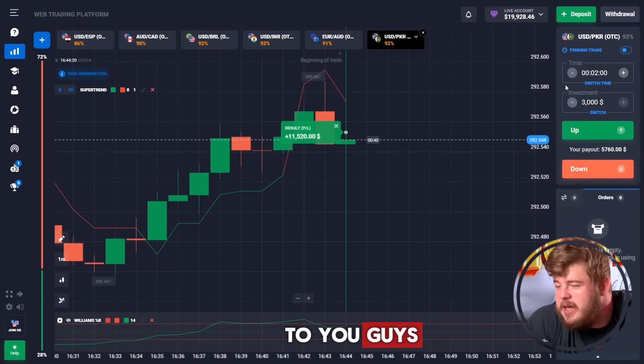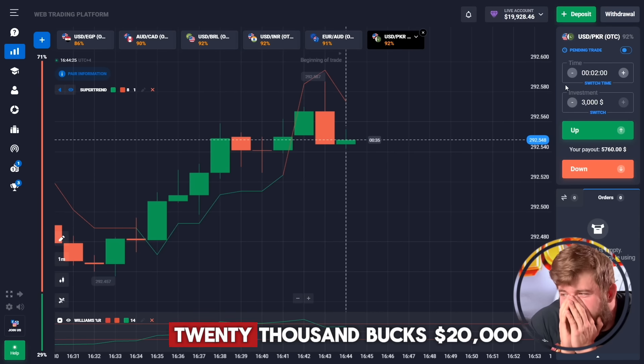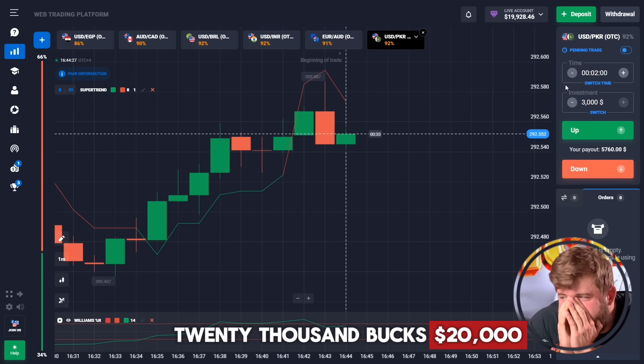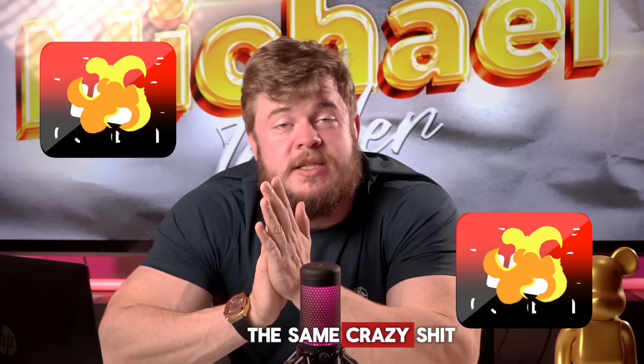Twenty thousand dollars on my balance — that's what I love! If you want to do the same and be a successful and rich person like me, you need to subscribe to my private Telegram.